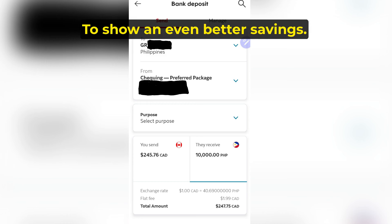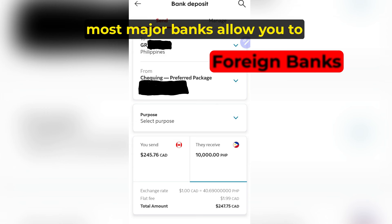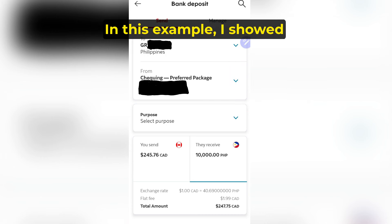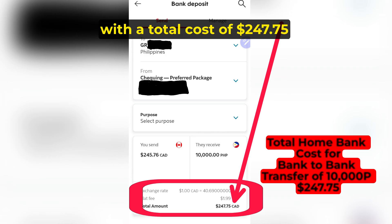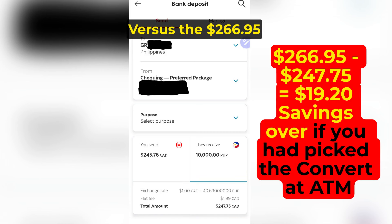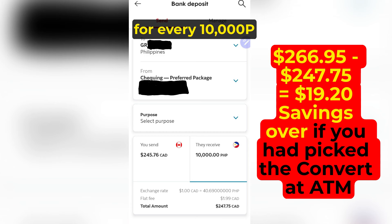And that's just for not pushing that one button. To show an even better savings: if you have a Philippine bank account, most major banks allow you to do a bank-to-bank transfer — you just need to set up the info one time. Sending 10,000 pesos this way would cost $245.76 Canadian plus a $1.99 service fee, for a total of $247.75. Versus the $266.95 if you picked convert at ATM, minus $247.75, that's a saving of $19.20 Canadian for every 10,000 pesos.